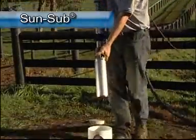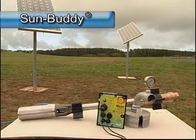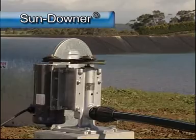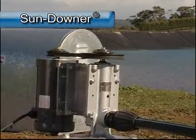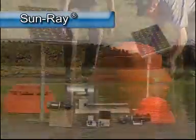Sun Sub — a submersible pump and motor for boreholes. Sun Buddy — the Sun Sub's little brother, a highly efficient setup for smaller applications. Sun Downer — a line shaft pump for borehole applications. And Sun Ray — a surface or floating pump with many different sizes to suit your pumping needs.